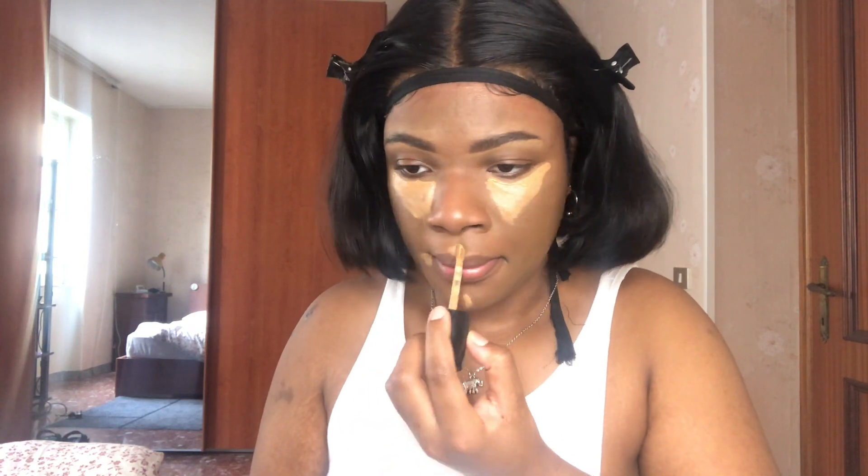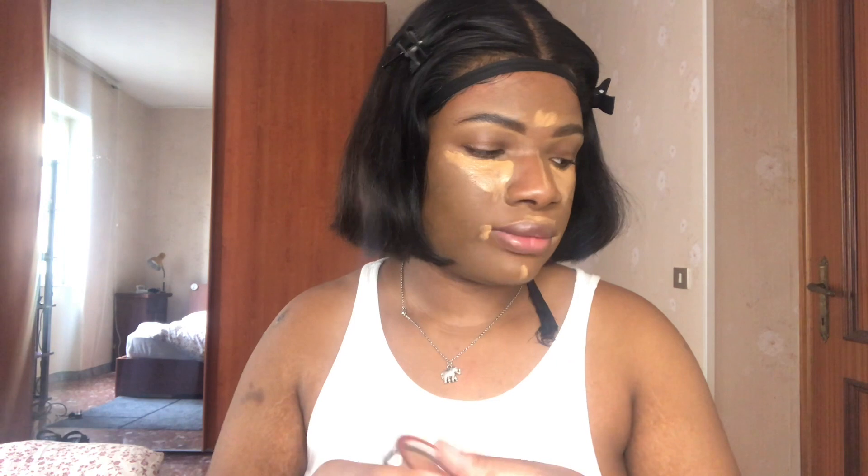Now I'm going to take my Too Faced concealer. They didn't send me any contour, well they did send me a bronzer but it's not bronzing anything on me. You can tell it's doing nothing on me, so I don't know what I'm gonna use this for — maybe as an eyeshadow transition color.